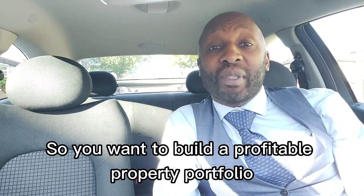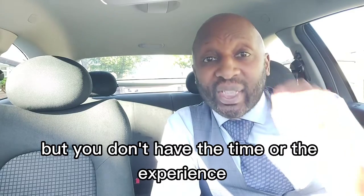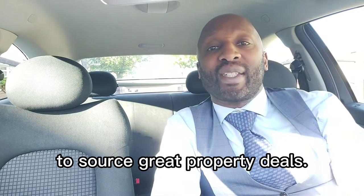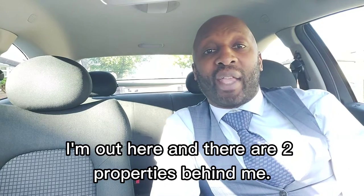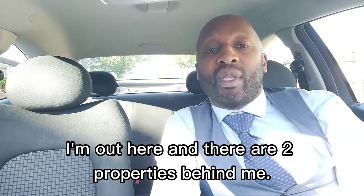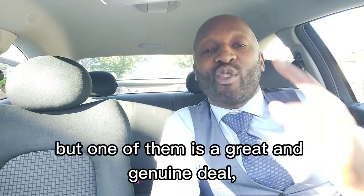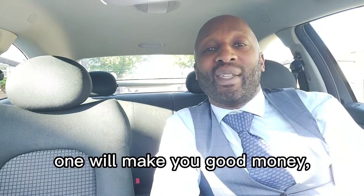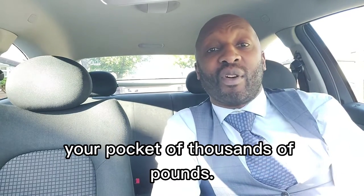So you want to build a profitable property portfolio but you don't have the time or the experience to source great property deals. For example, I'm out here and there are two properties behind me. You can buy either of those properties and yes you'll buy a property, but one of them is a great and genuine deal. One will make you good money whilst the other would drain your pocket of thousands of pounds.